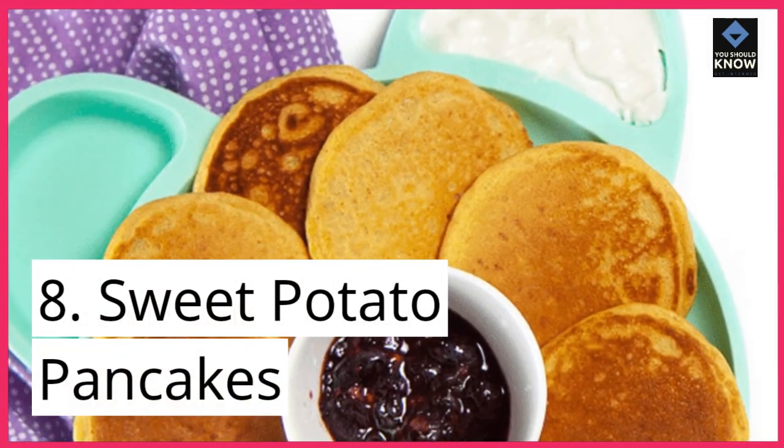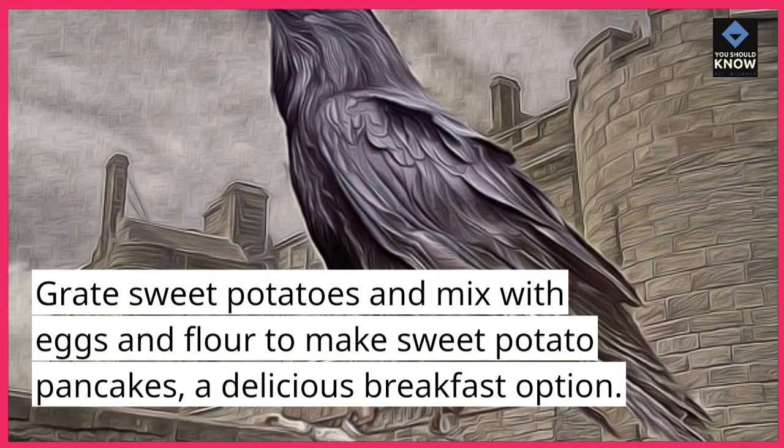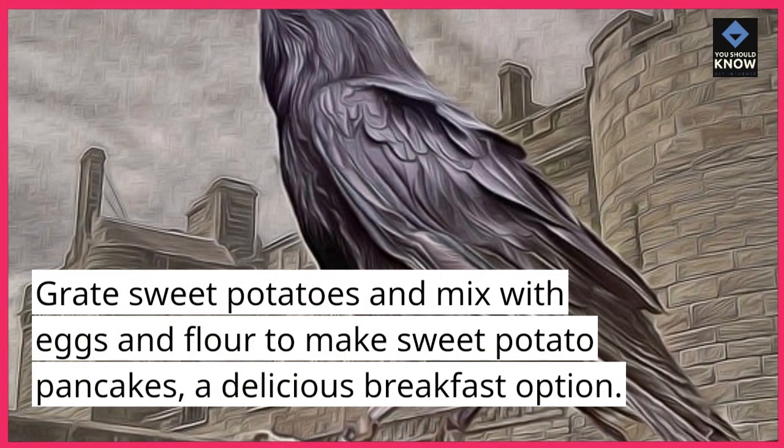8. Sweet Potato Pancakes. Grate sweet potatoes and mix with eggs and flour to make sweet potato pancakes — a delicious breakfast option.